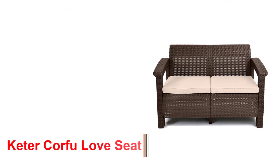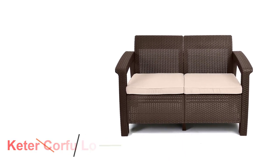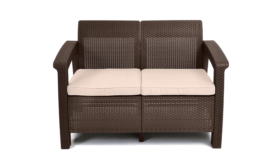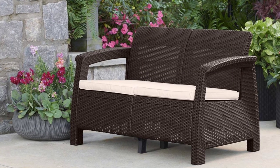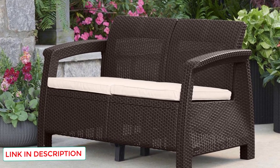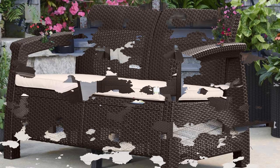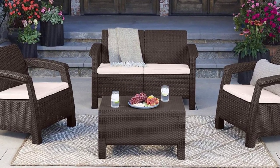Number 4: Keter Corfu Love Seat. This love seat is ideal for couples that want to chill out on their balcony and enjoy a sunset with a glass of wine. This resin wicker love seat features design and manufacture with premium materials and includes two comfortable cushions. The polypropylene frame prevents unraveling and fraying, unlike genuine rattan and wicker models. The weatherproof cushions are washable and mold-resistant, making them a good choice for humid environments like beachside apartments.